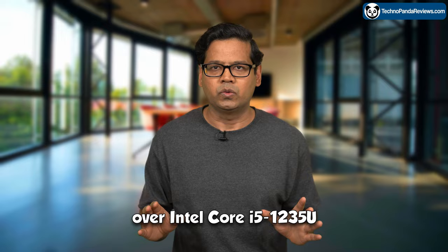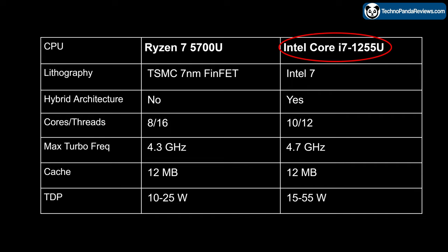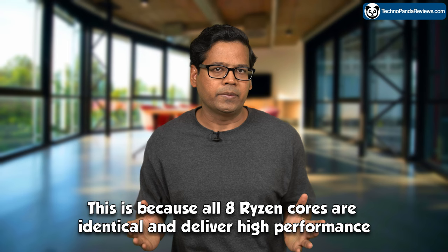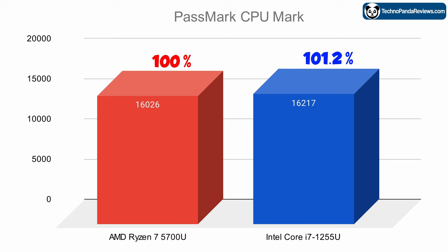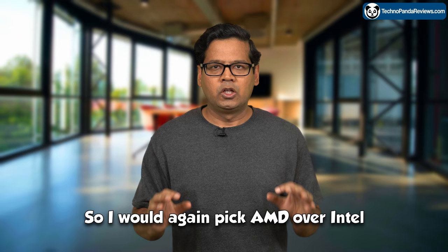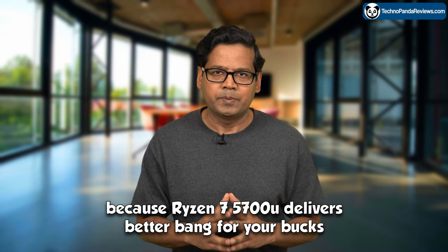Next, let's compare the Core i7-1255U model with the Ryzen 7 5700U model. Here, AMD narrows the core count deficit and actually beats Intel in the total number of threads. This is because all 8 Ryzen cores are identical and deliver high performance, compared to Intel's hybrid architecture which relies on 2 performance cores and 8 energy-efficient cores. So it's no surprise that AMD closes the gap in the Passmark CPU benchmark. For all intents and purposes, these two chips are tied and deliver almost identical performance. But the Intel Core i7-1255U model goes for $900, while the Ryzen 7 5700U model is $150 cheaper — so I would again pick AMD for better bang for your bucks.